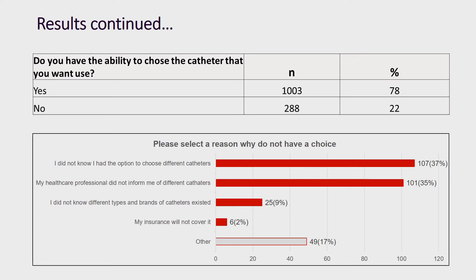We then looked at whether participants had the ability to choose the IC they wanted to use. We found that 22 percent of participants did not have that choice. When asked why, the two most common reasons were: one, they did not know they had an option to choose, and two, their healthcare professional did not inform them of different IC options.